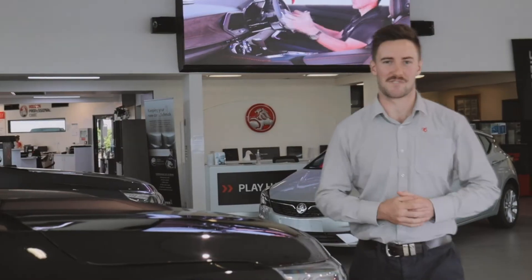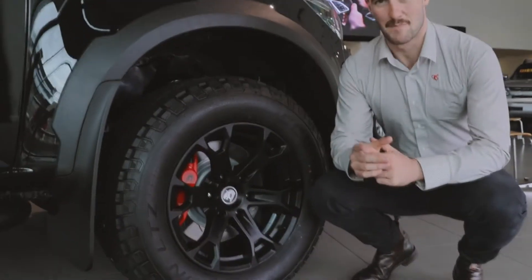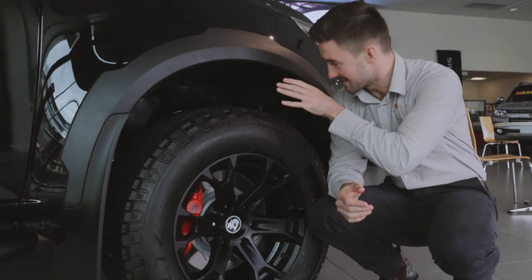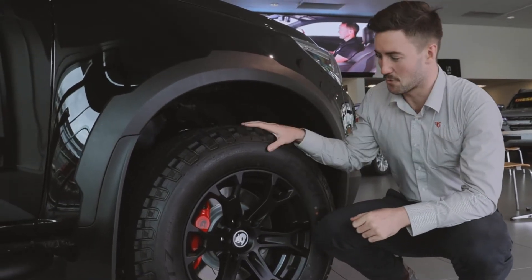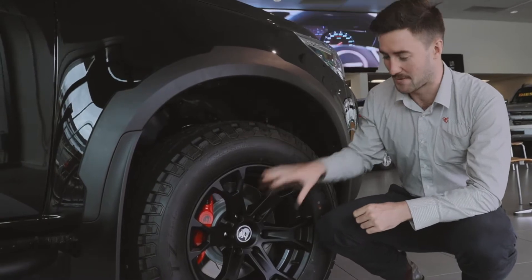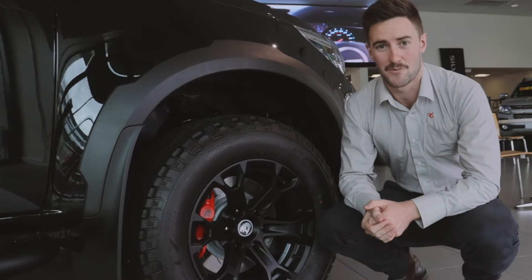In typical HSV fashion, they've grabbed the regular Colorado and made some mechanical improvements. The main thing on the front of the car is the upgraded suspension package which has given us a two-inch lift, as well as the Cooper Zeon LTZ tires wrapping the 18-inch rims, and then one step further are those AP Racing brakes.